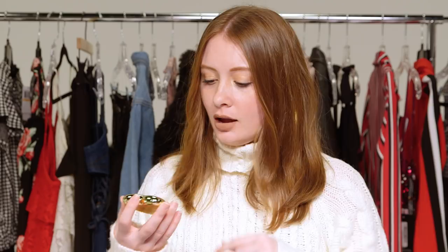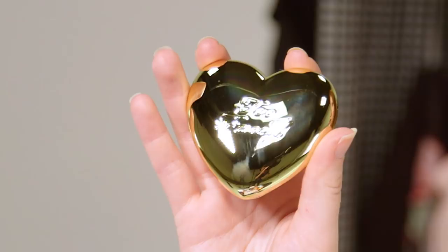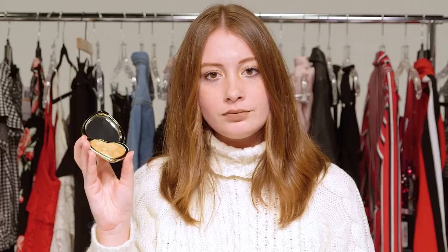Now we're doing Too Faced's Love Light Highlighter. Look at how beautiful this is — they have a few different shades. This is actually my everyday highlighter; I'm wearing the gold one today. It's a really nice pigmented gold color and it's sort of shaped like a diamond, which I think is adorable. So Valentine's-y.